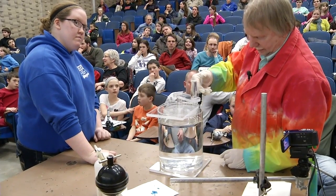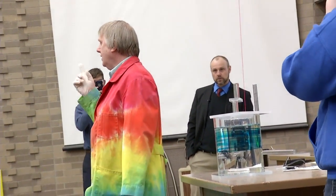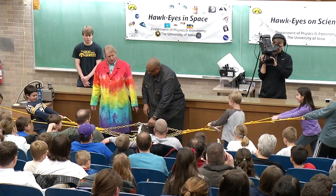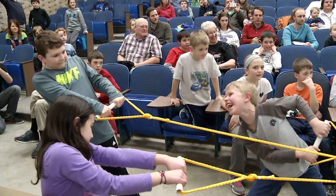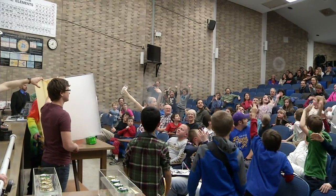I am the Instructional Resource Specialist here, which means that I put all the physical demonstrations into the classroom in every undergraduate class that we teach here at the university. We have our annual departmental demo show, which basically we pull out a series of large-scale demonstrations that we share with the public and let them see some of the things that we actually do in the classroom for students here at the university.